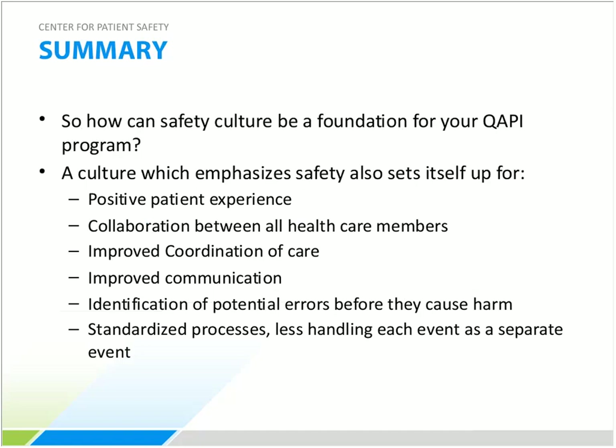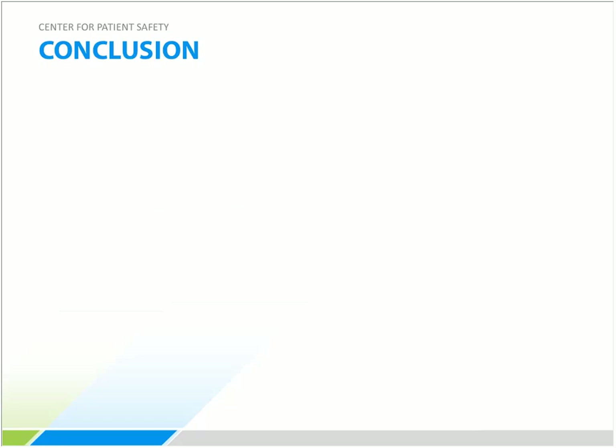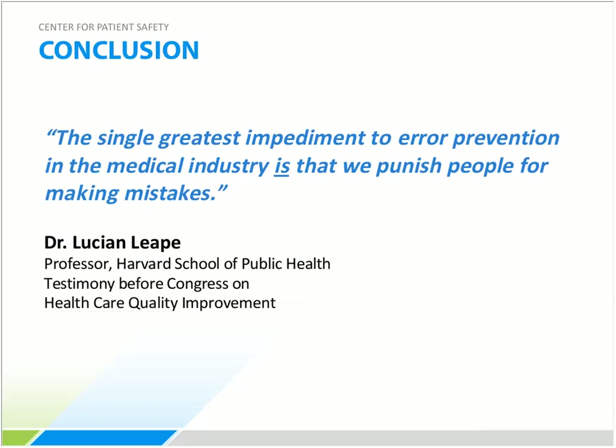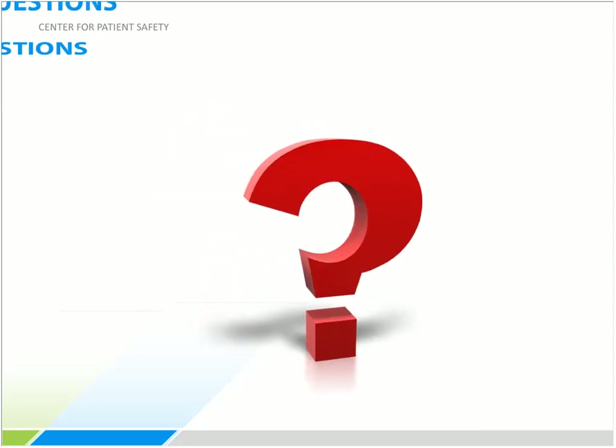In summary, a strong patient safety culture can be the foundation for a QAPI program by enabling positive patient experiences, collaboration between all healthcare members, improved coordination and communication of care, identification of potential errors before they cause harm, and standardized processes. Tina closes with a quote from Dr. Lucien Leib, professor at the Harvard School of Public Health: 'The single greatest impediment to error prevention in the medical industry is that we punish people for making mistakes.'